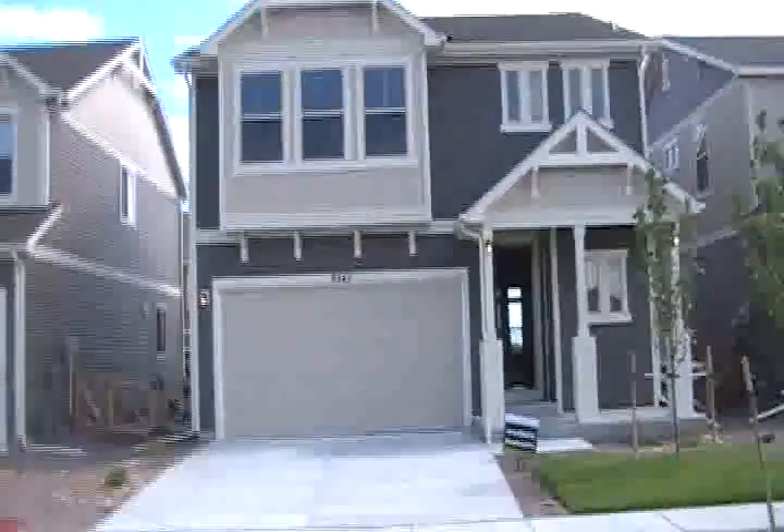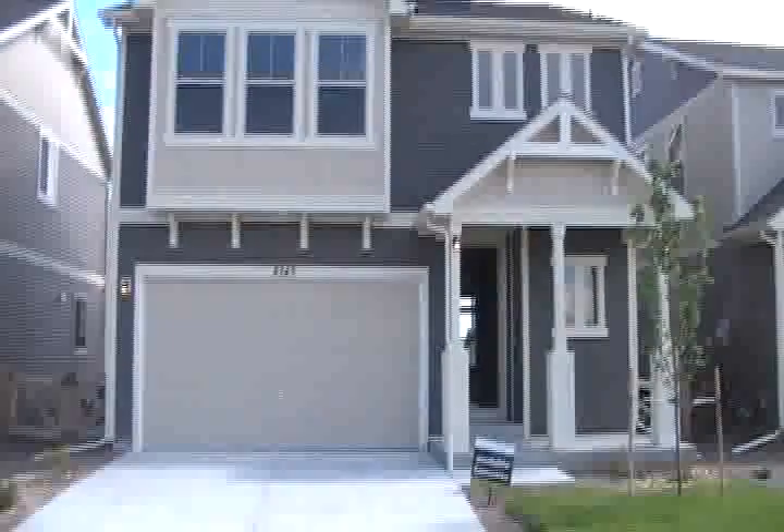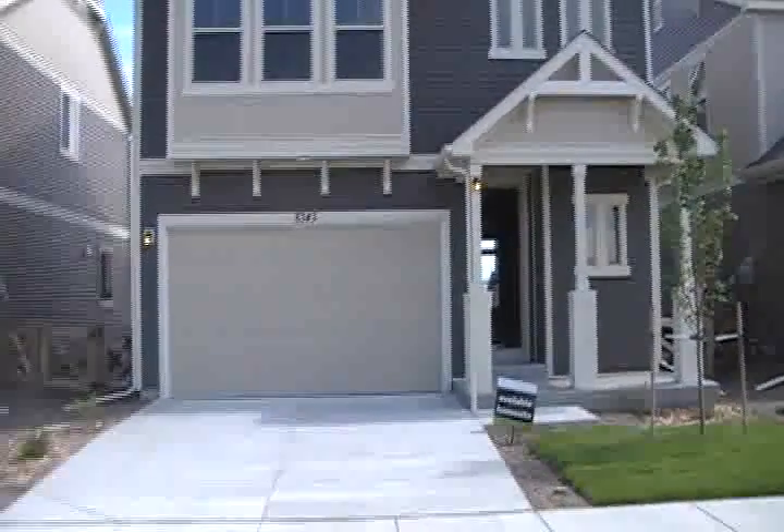Hey Sharon, this is 8343 Colorado Spruce Drive. This property is currently listed, I believe, with all the upgrades that have been put into it. It's currently at like $295,000.